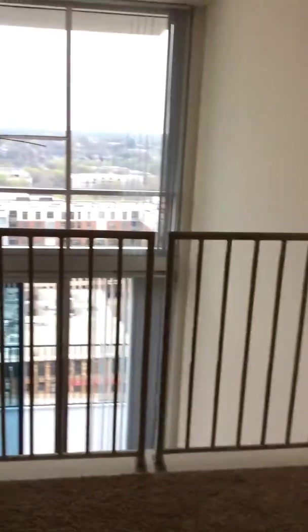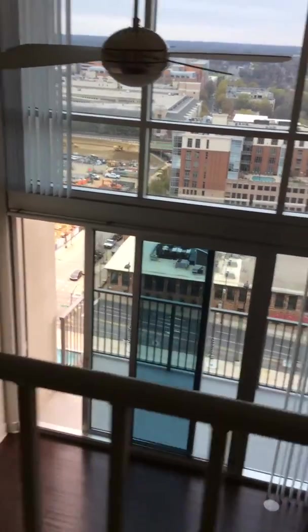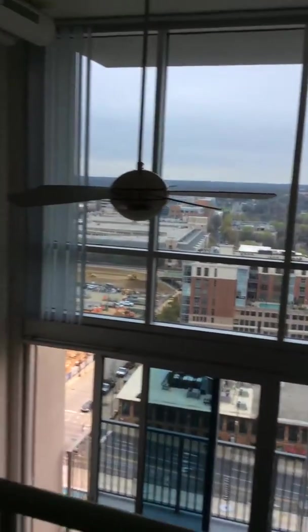And then going upstairs. This leads you up to the bedroom. It's carpeted — a lot of space. And it overlooks into the living room. You can see outside; you've got a great view.